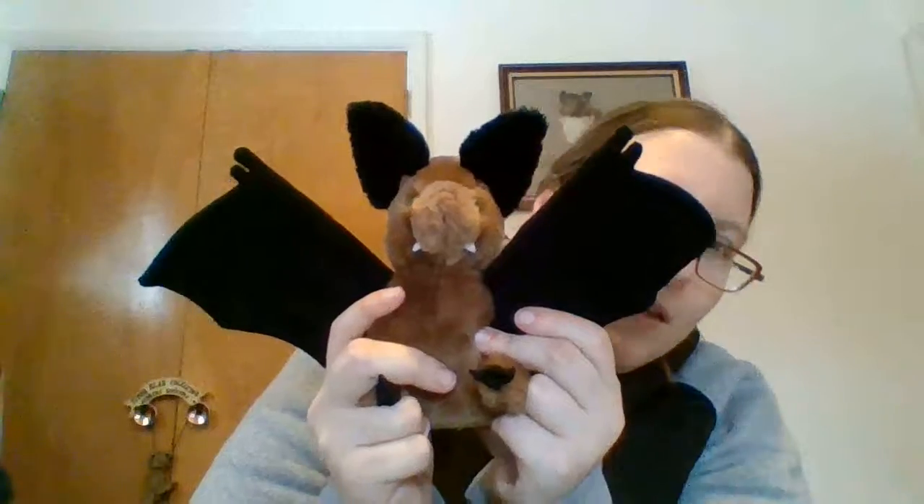With all the Halloween stuff going on sale, I had to rescue this little brown bat. At one point he made noise — I can feel a voice box in here. I took it off in the store; he only had one on him, actually a speaker on one of his wings, and I knew you couldn't replace the battery. The really cool thing is those eyes glow in the dark. I like his little fangs and everything, so I had to rescue him.